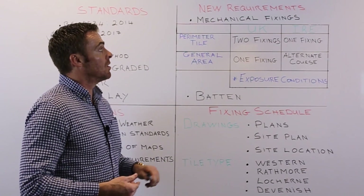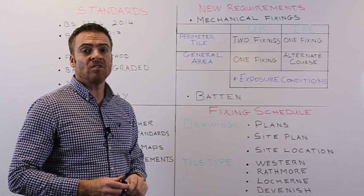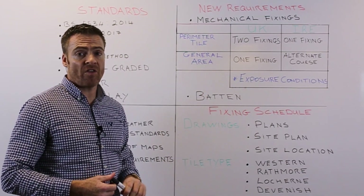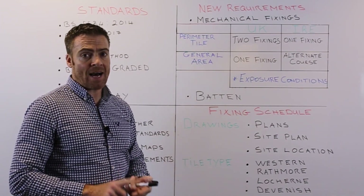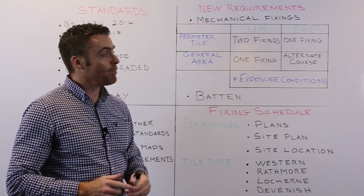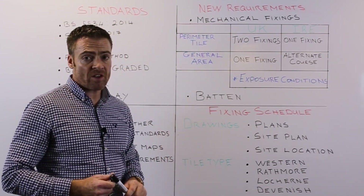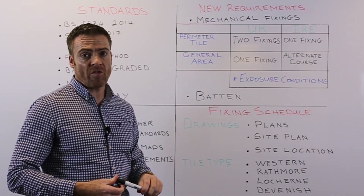Regarding mechanical fixings, the perimeter tile covers the tiles along the eave, the verge, and the ridge line. In the UK, it requires two fixings — two nails, or a clip and a nail. In Ireland, one fixing — a nail or a clip — is required. For the general area, which is the remaining part of the roof, the UK requires one fixing and Ireland requires every second row to be fixed.